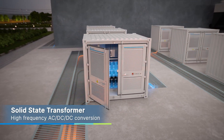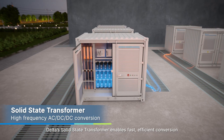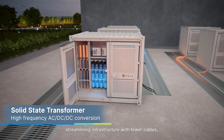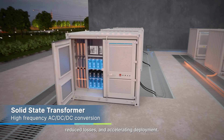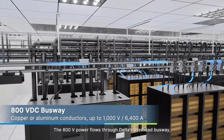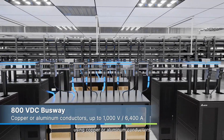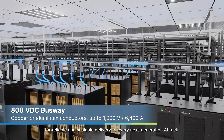At the grid edge, Delta's solid-state transformer enables fast, efficient conversion from medium-voltage AC to 800 volts DC, streamlining infrastructure with fewer cables, reduced losses, and accelerating deployment. The 800 volts power flows through Delta's overhead busway, using copper or aluminum conductors for reliable and scalable delivery to every next-generation AI rack.